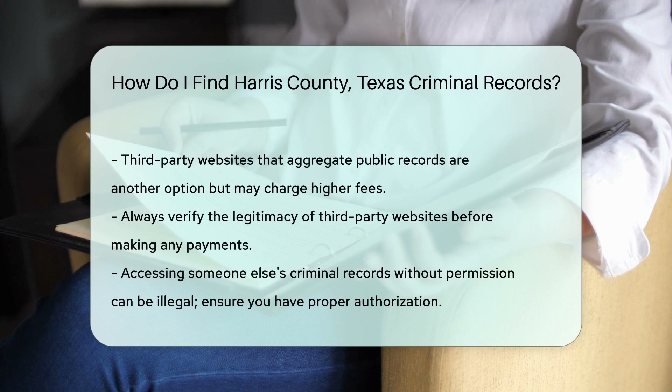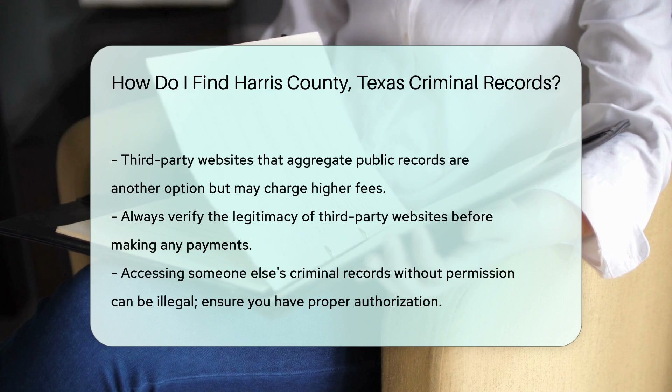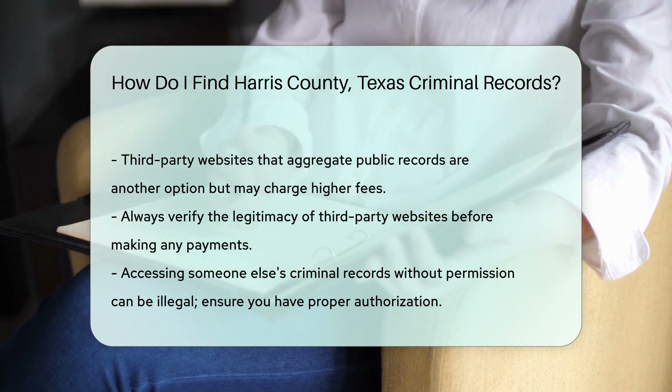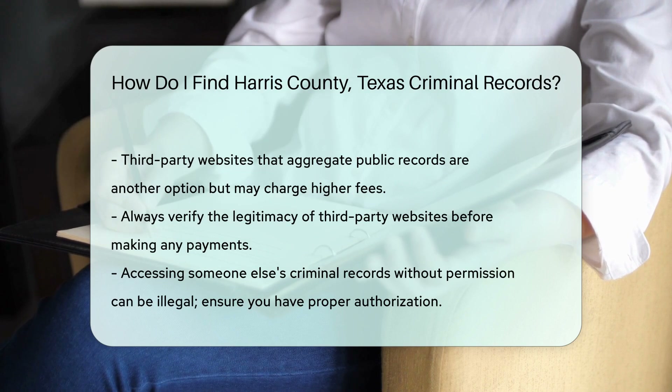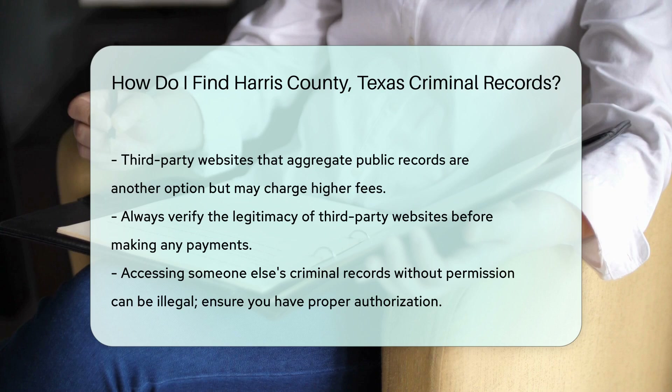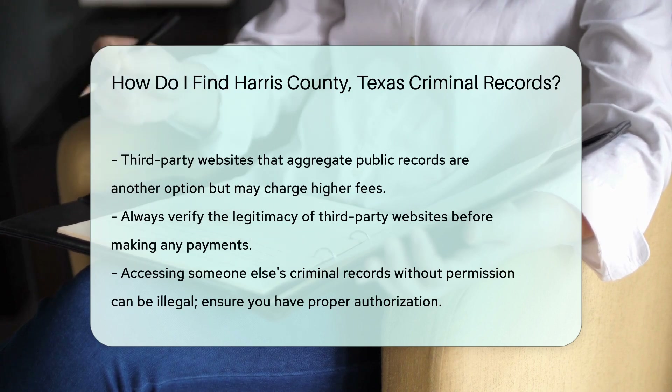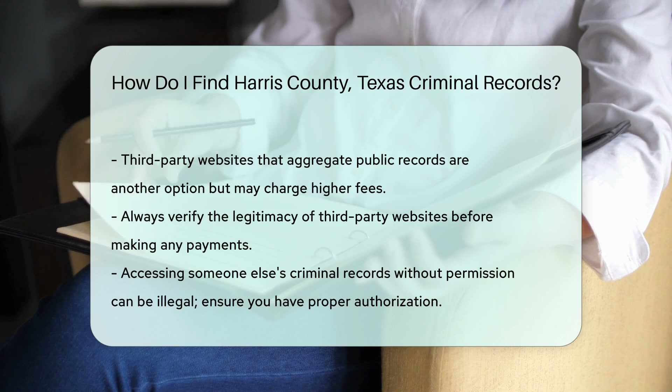Another option is to use third-party websites that aggregate public records. These sites can be convenient but may charge higher fees. Always verify their legitimacy before making any payments. Remember, accessing someone else's criminal records without permission can be illegal. Ensure you have a legitimate reason or proper authorization to view these records.